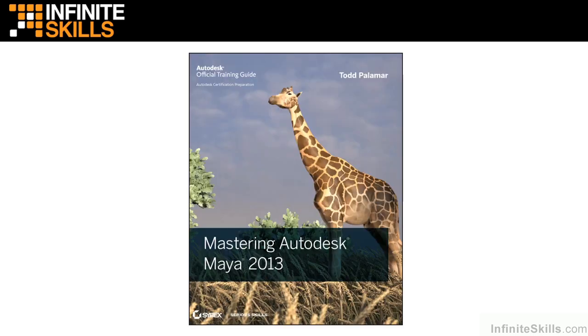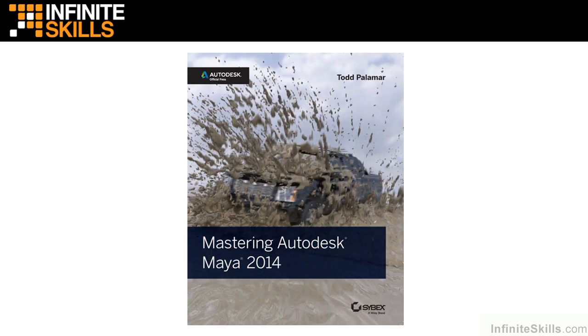I've also been writing the Mastering Maya series from 2011 and up. Here you can see Mastering Maya 2013, and here we have 2014, and due out this summer is Mastering Maya 2015. It's a very comprehensive book that really goes through pretty much all of the major topics inside of Maya, along with lots of little tips and tricks.